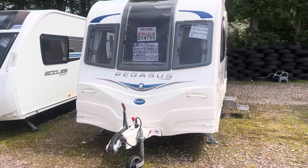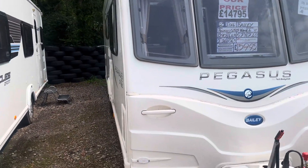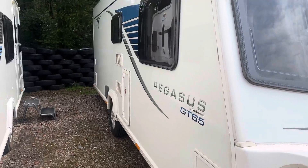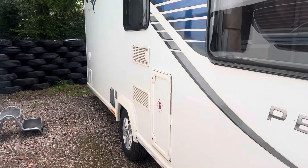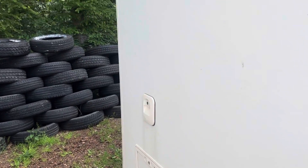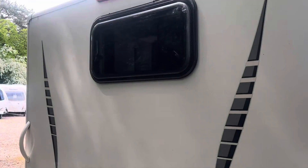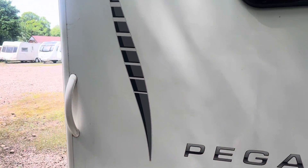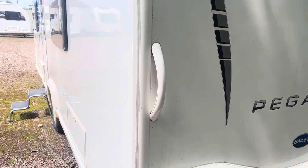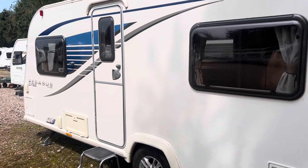The caravan is in absolute superb condition for its age — no nasty dents, dinks or marks on any of the outer bodywork. This is the GT65 model, so with that you get the added bonuses of Alco ATC for towing, an external barbecue point and external mains point. It has the nice Pegasus graphics on the side in a tone of blue, black and grey.